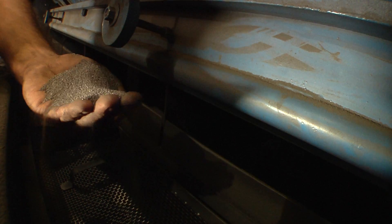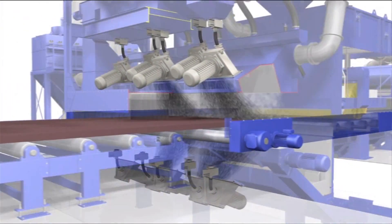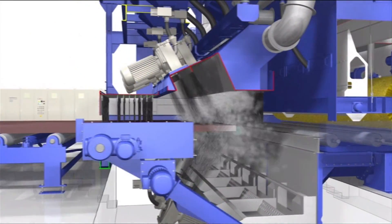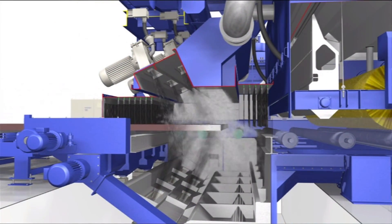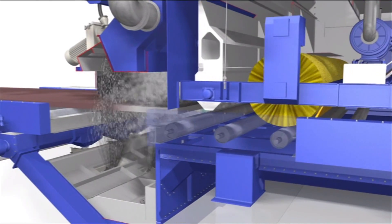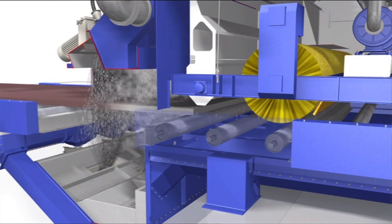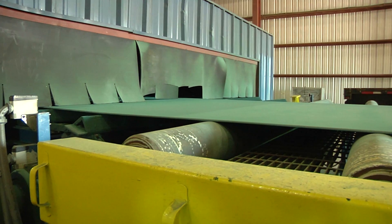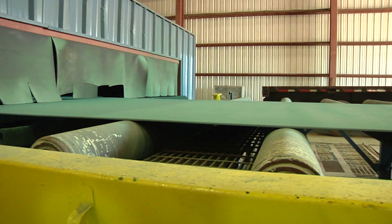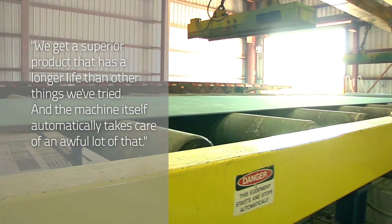In the case of the abrasive, we use a mixture of shot and grit. That works best for us. It gives us the best profile — a little more angularity in the profile, which is what we're looking for. It makes that paint grab and hold a little bit tighter. And because it goes through a filtration system within the machine, we get maximum life out of the shot. We get a superior product that has a longer life than other things we've tried.